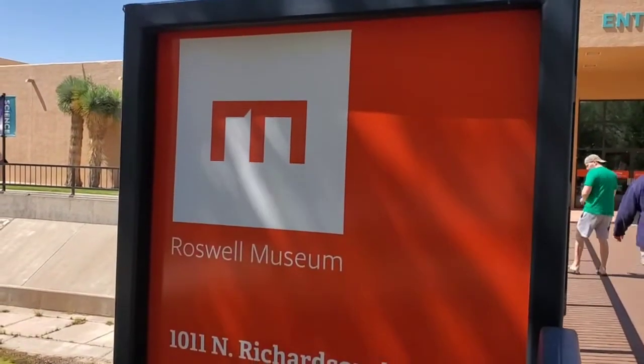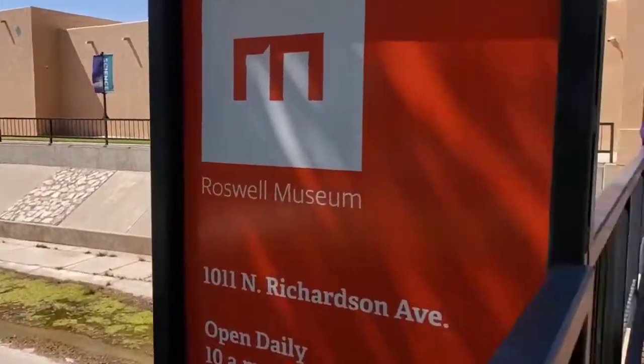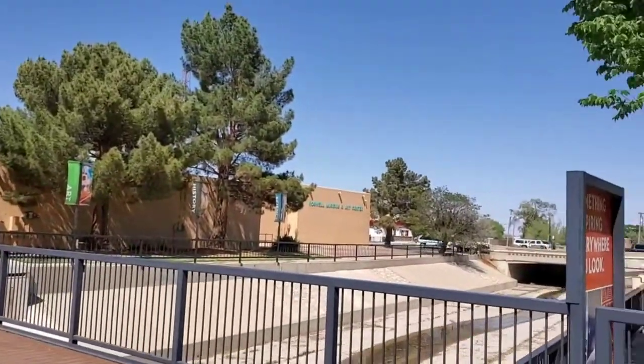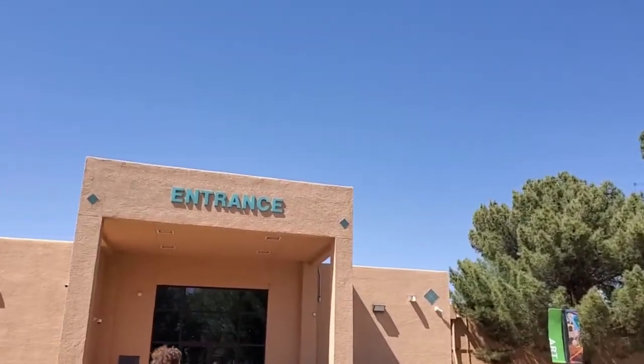All right folks, we're at the Roswell Museum. When in Roswell, act like the Roswellians. Let's check this place out.